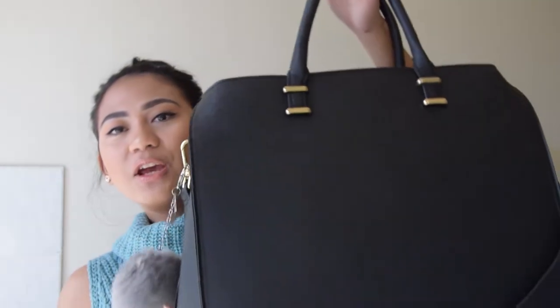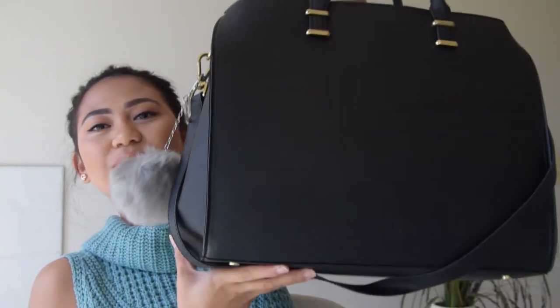Hey guys, welcome back to my YouTube channel! For today's video I thought I would film a really quick one. I'm actually on my way to uni but I have a little bit of time left before I catch a train, so I thought I would film a what's in my bag video. As you can see, my bag is really big — this is what I take to uni every day.